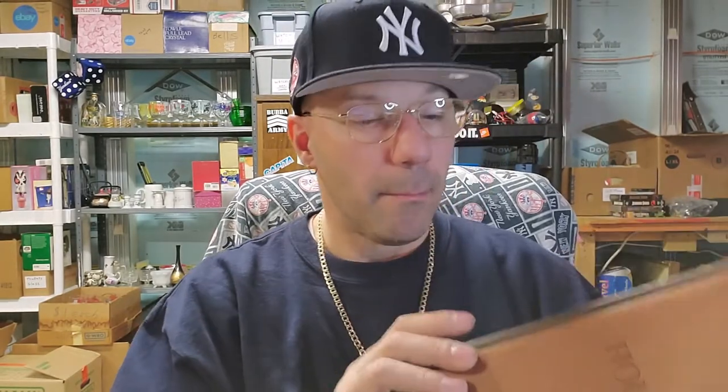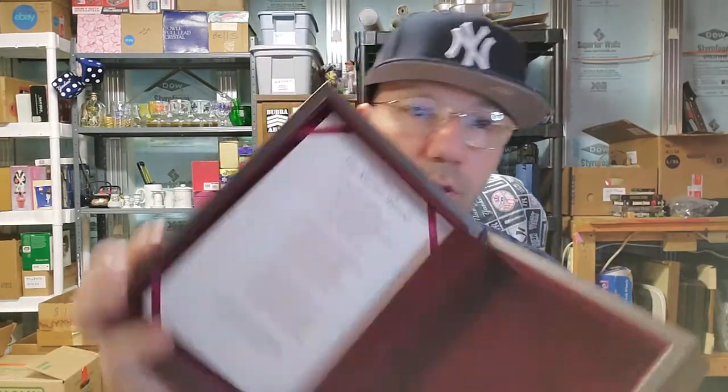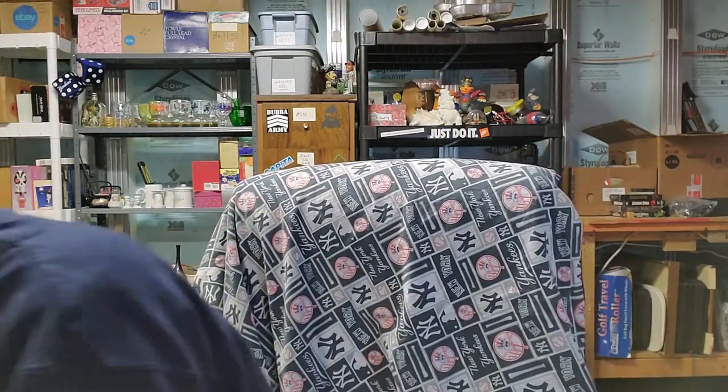At thrift stores they do have Bibles and you're allowed to take one. I've seen this Bible case and sometimes if you find a really good leather-bound Bible, you can sell them for really good money. I thought this was a really cool case — my Bible might actually fit in it. My Bible is a little dusty because I don't pick it up and read it like you're supposed to.